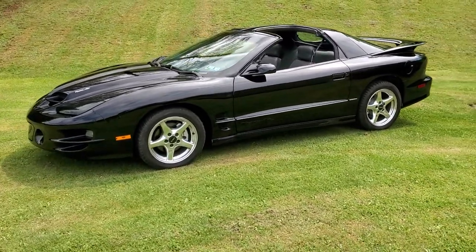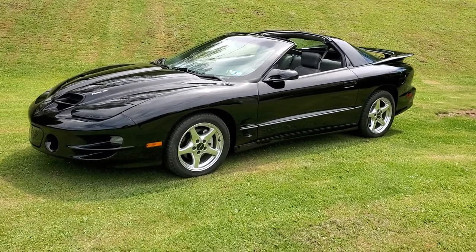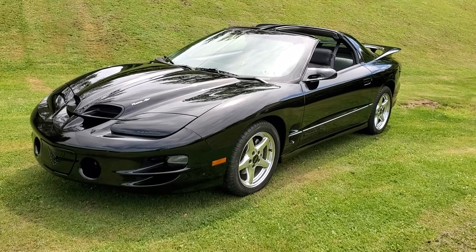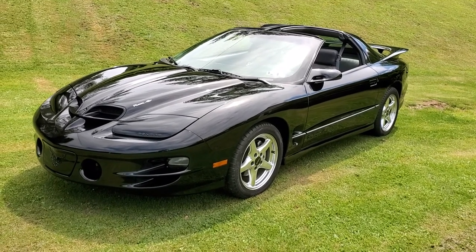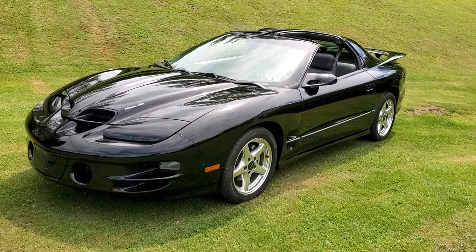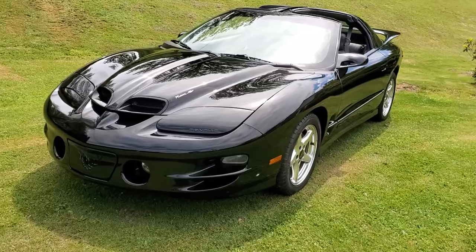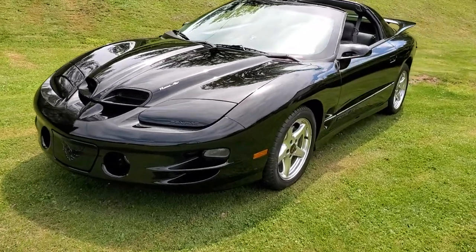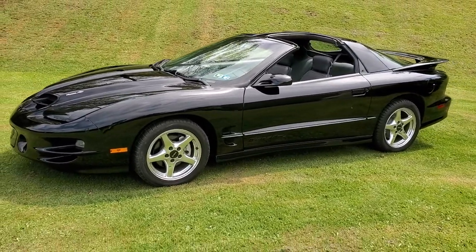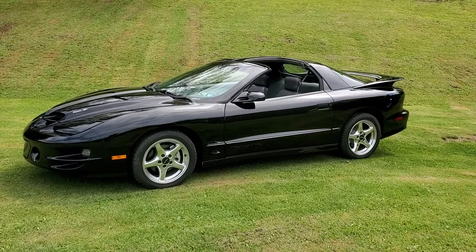So what we have here is a car that's 23 years old now — it's a classic car. These things are continuing to go up in value every day. This car is a nice enough example where it could be a really good investment. You could double your money on this car in 10 years, as long as you kept it maintained and didn't put a million miles on it. And in the meantime, you could be driving it and having some fun, because this thing really is fun to drive. I drove it back up here from Pittsburgh — a three-hour trip — and it was a really enjoyable, fun car.